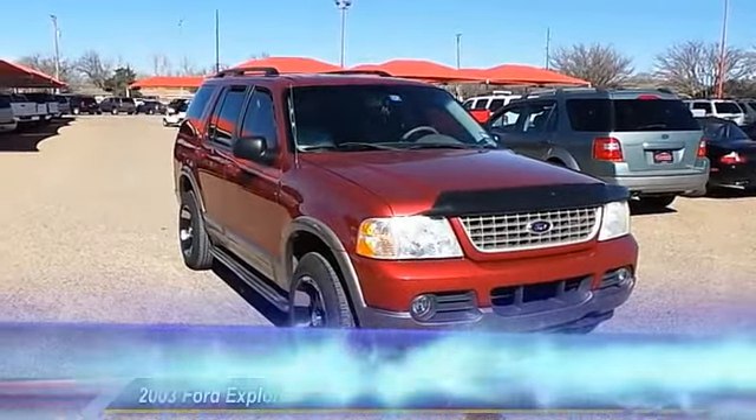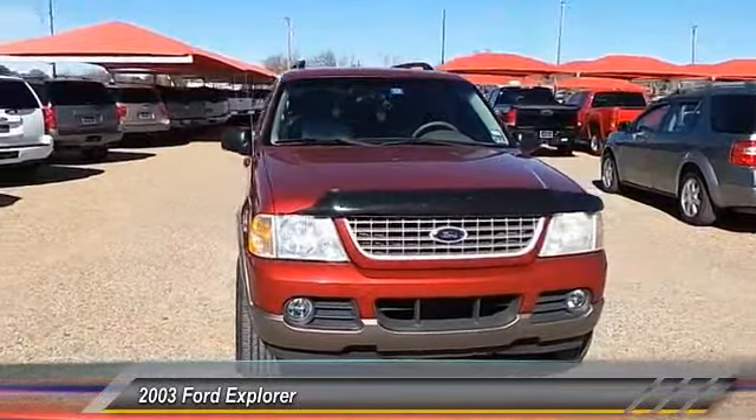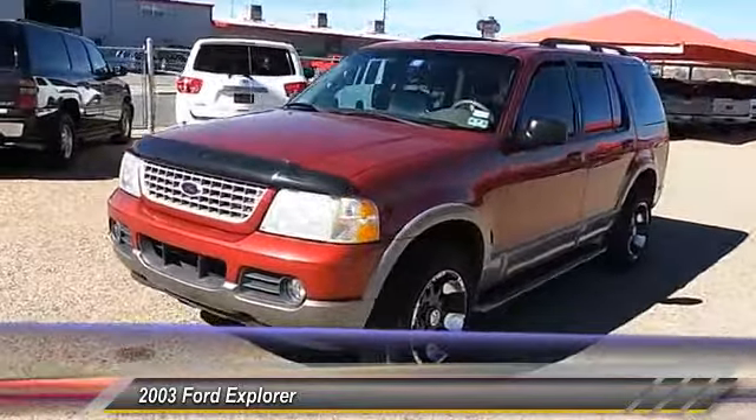The 2003 Ford Explorer. You've got a lot of capabilities to call on in a Ford Explorer. Don't underestimate your choices. Here are some of this vehicle's great options.